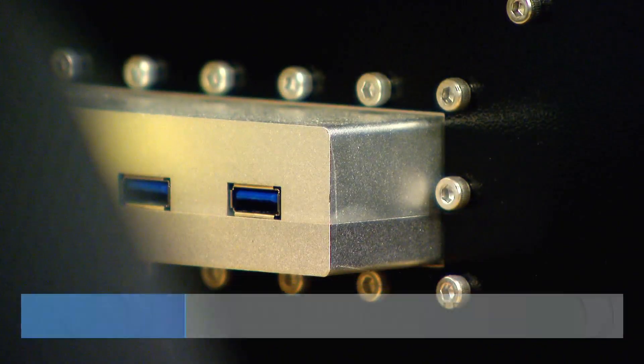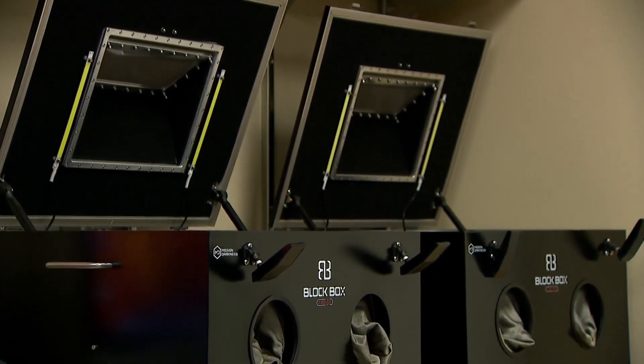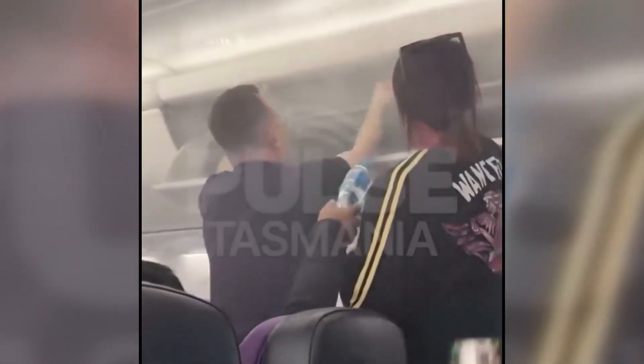We've had a few batteries come in bulging, and that's one of the first concerns — what if something happens to this? We don't want to burn the building down or destroy any of our evidence. The worry comes from the risk for lithium battery fires. You may have seen stories of these at homes or on planes.